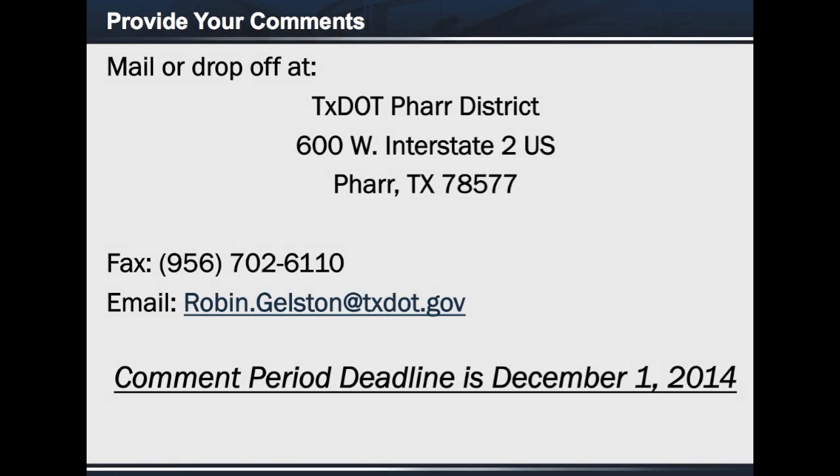We want to receive your comments on this project and there are several ways that you can do this. You can mail them or drop them off at the address on your screen. You can also fax them at 956-702-6110 or email them to robin.gelston@txdot.gov. Remember that the comment period deadline is December 1, 2014.